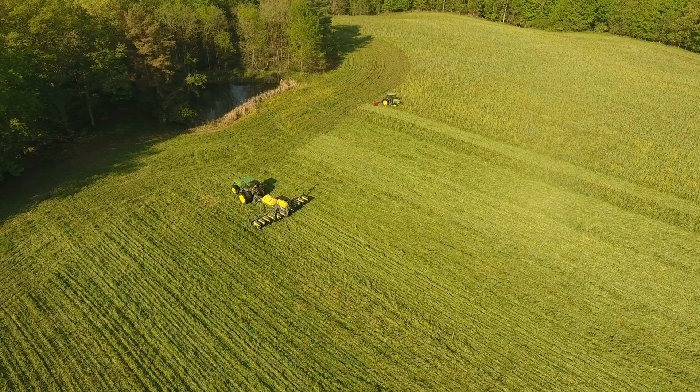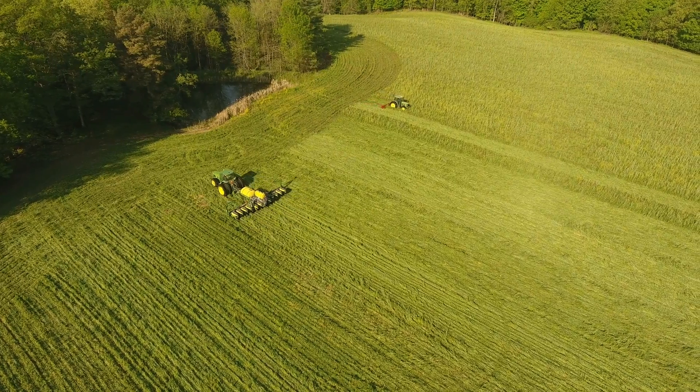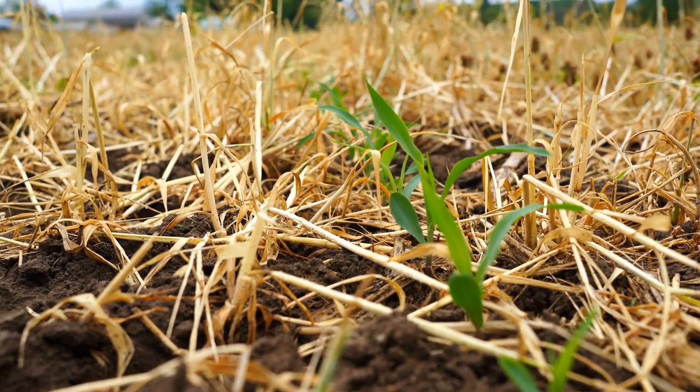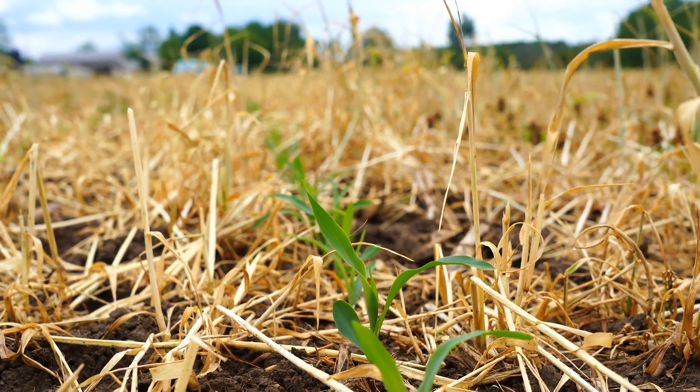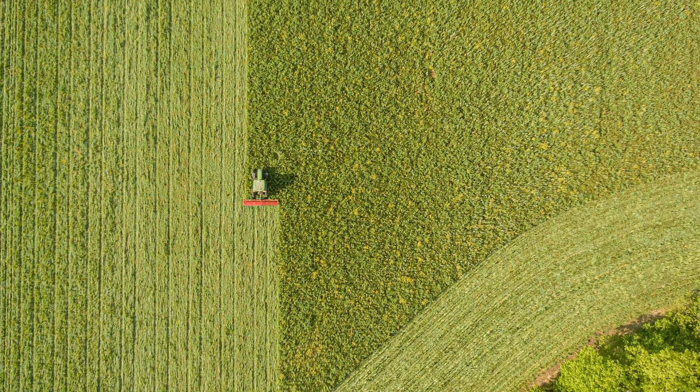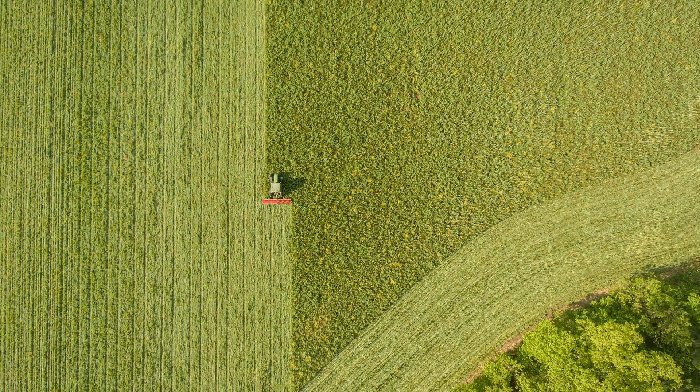A couple of years ago we got a four-inch rainstorm. My neighbor is all conventional till. At the end of that rainstorm, his conventionally tilled fields had rips all in them from the water just washing away the soil. Right on the other side of the road, he had a cover crop that we had just planted into and nothing had moved. I went over to the ditch and the water coming off there was just clean — you could drink right out of it if you wanted to.